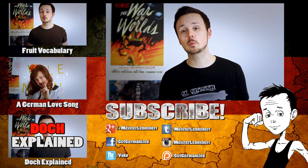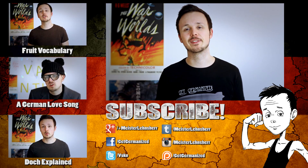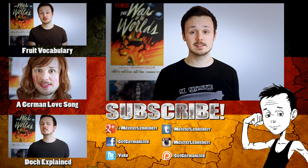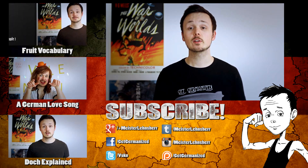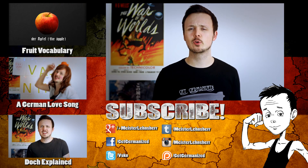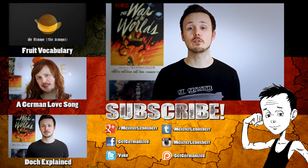Also make sure to like my Facebook page and to follow me on Twitter, Instagram, and all these other networks you can see down there to get access to exclusive bonus content and sneak peeks into my daily life here in Germany. You can also support the channel and get access to many cool rewards like a monthly Google Hangout session with me by becoming a patron of Get Germanized.